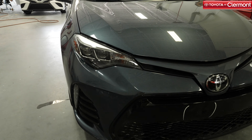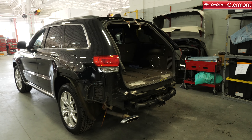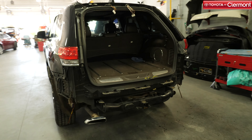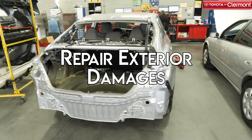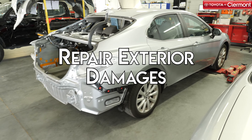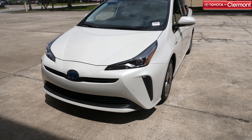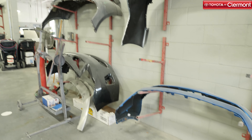Between fender benders, scratches, broken windshields, damaged body panels, and a plethora of other things, there's always plenty of auto body work to be done. Auto body work can be best described as a variety of services aimed to repair damages done to the exterior of your vehicle, with the goal of restoring your car to original factory condition. Most auto body shops can provide customization options for your vehicle as well.